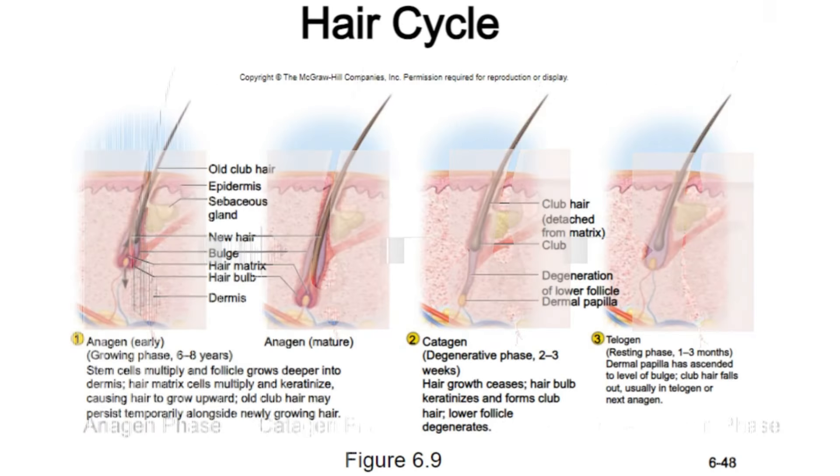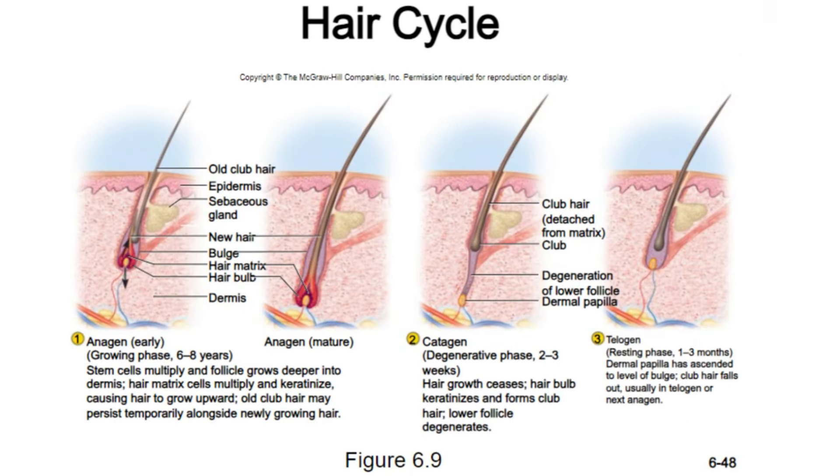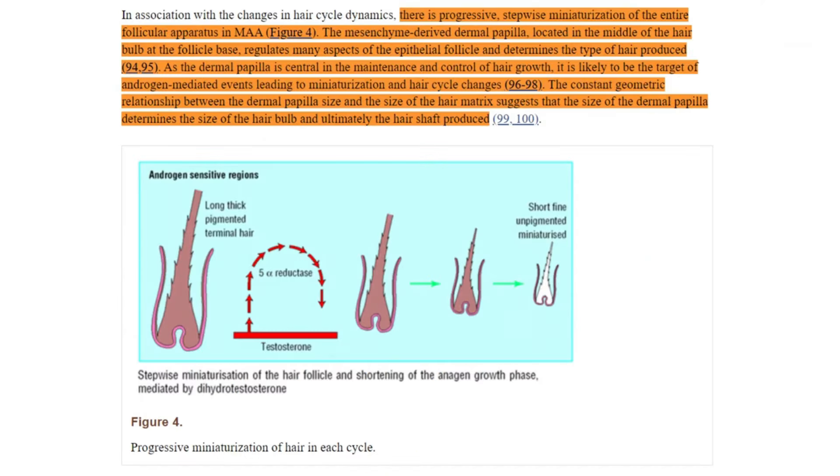Remember that the normal range of anagen hair growth is between 3 to 7 years, depending on factors like gender and race. Also remember that as DHT suppresses the hair follicles, this anagen is shortened. So in a way, the hair follicle has to revert by going in the opposite direction. It will spend each cycle in an anagen phase that may be slightly longer than the last, and a telogen resting phase that may be slightly shorter than the last.